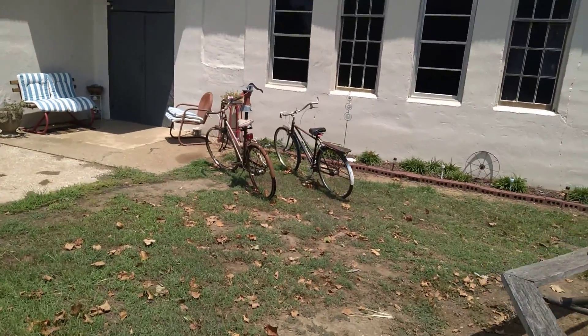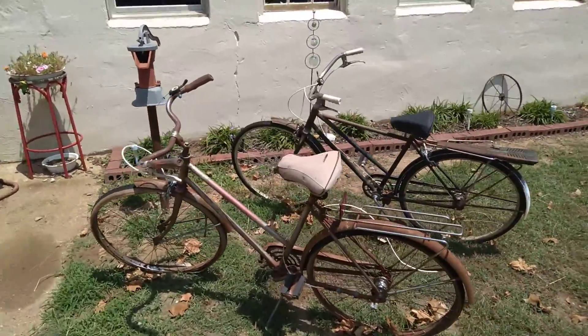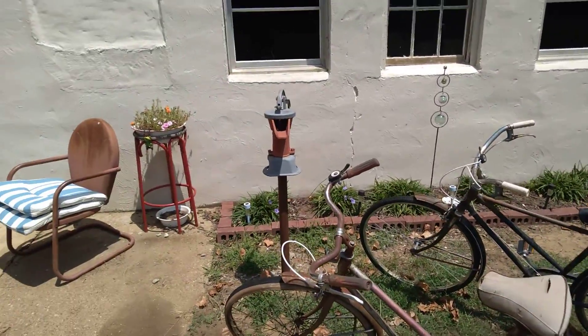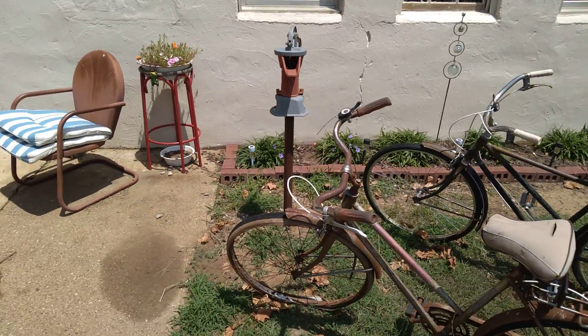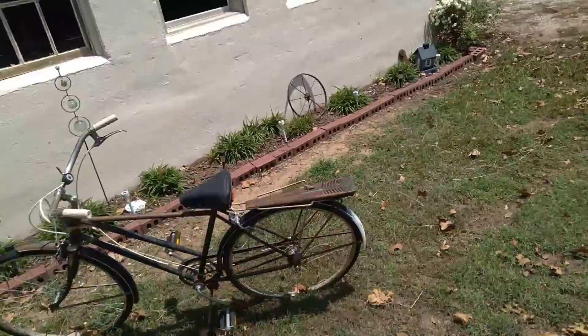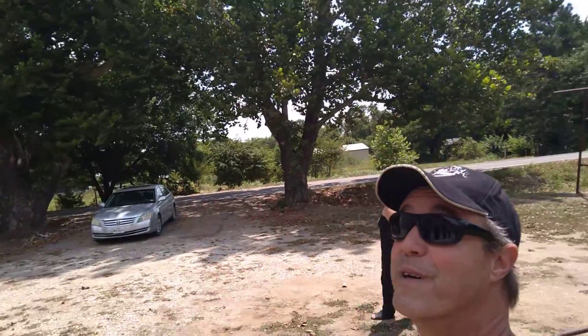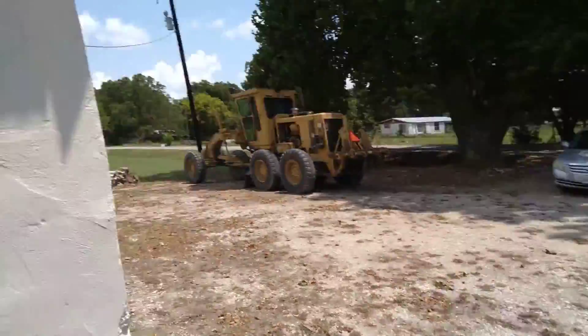Let's walk right by those guys. Got their bicycles — rode them to school. Old water hand pump. How cool is that? Kudos to whoever's rebuilding this. This is really cool.